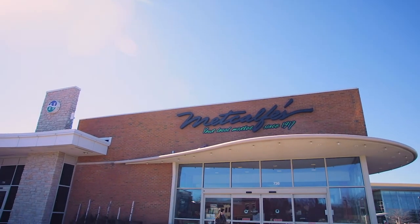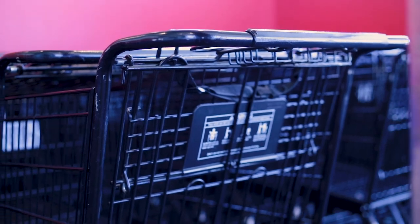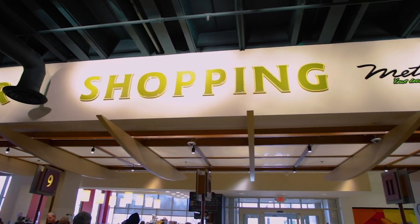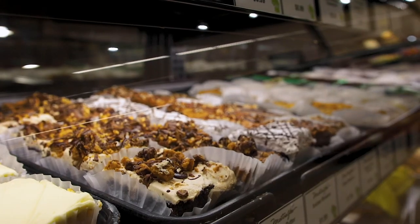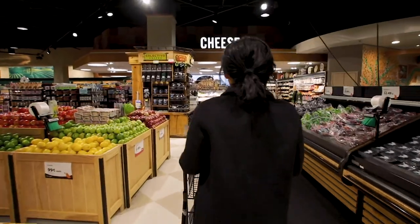Metcalf's has been around since 1917 and is family owned and operated. There are three locations: two in Madison at Hilldale and Westtown, and one outside of Milwaukee. I'm here at least two to three times a week and I know a lot of the employees. Today I'm here for some entertaining essentials, so I know exactly where I'm going first.